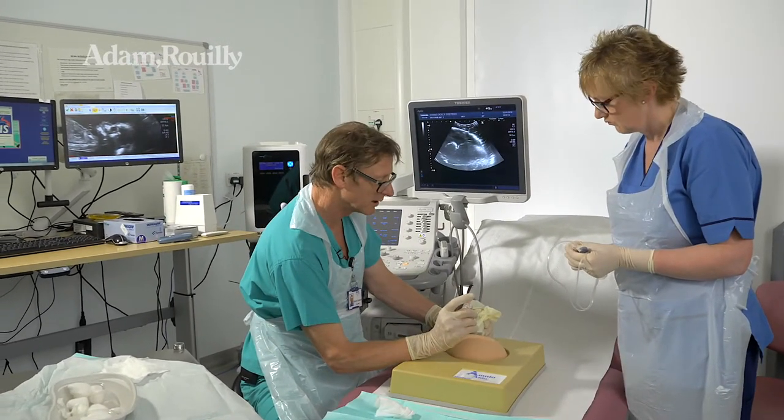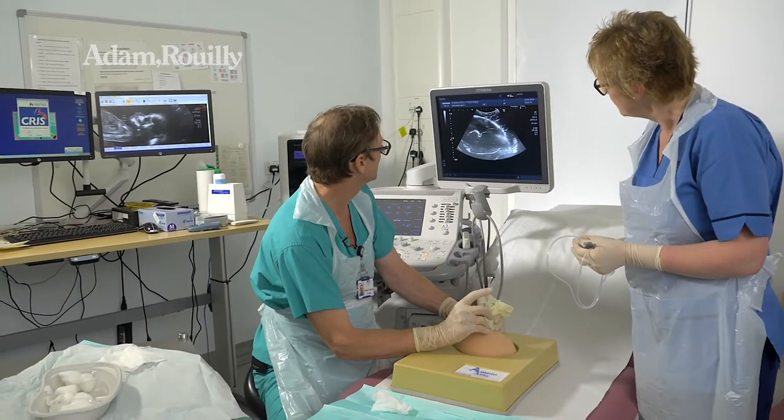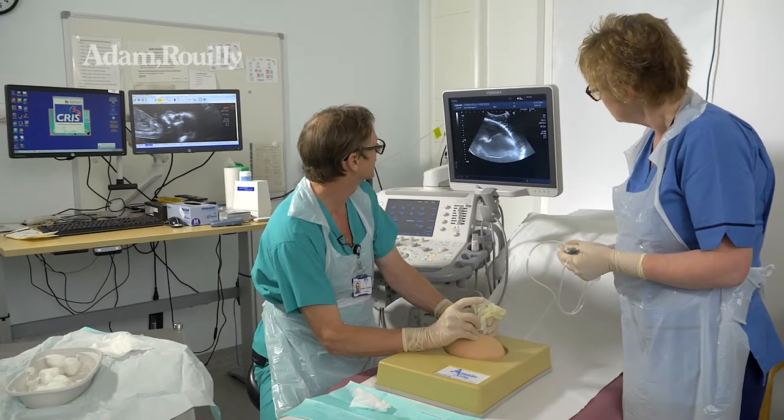I know many people don't. It just, particularly for the more difficult procedures, makes it easier to avoid that transmitted shake through to the needle tip.